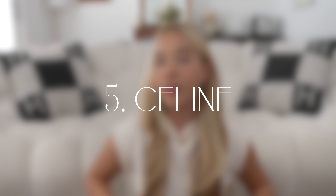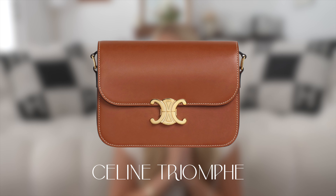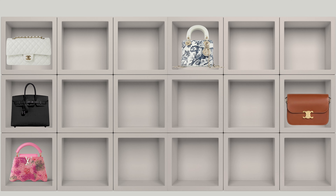Number five is Celine, and I want a classic, staple everyday bag — I'm going with the Triomphe in brown natural calf. It can scratch quite easily, but I love that leather. I've seen and tried it on several times and always really liked it. I'm not sure why I've never just gone and gotten it — something always stops me. It's a beautiful, perfect everyday bag in a neutral that goes with everything.